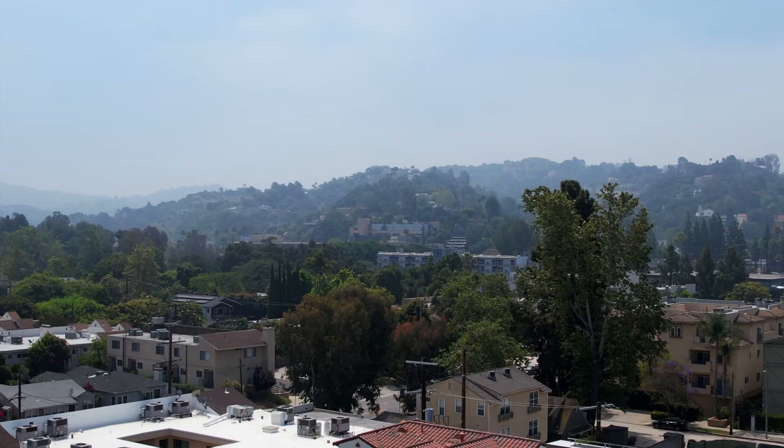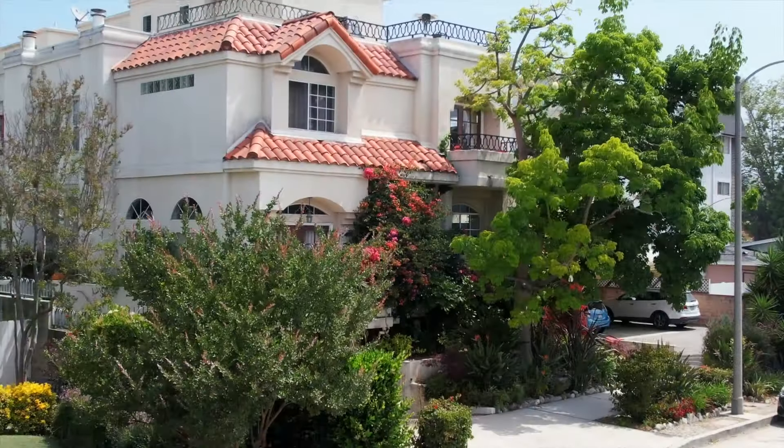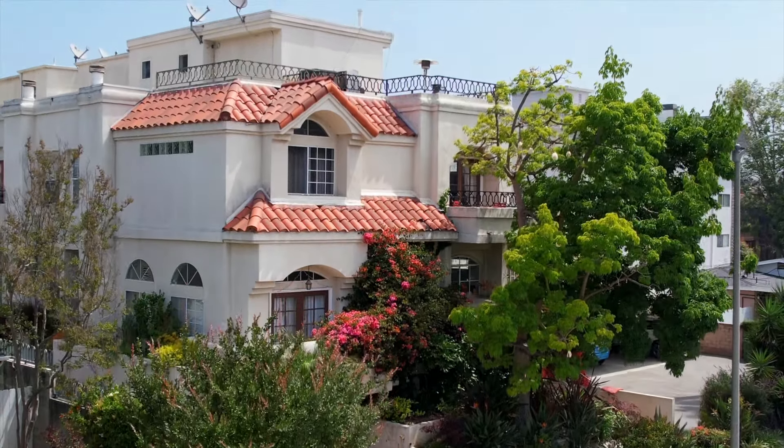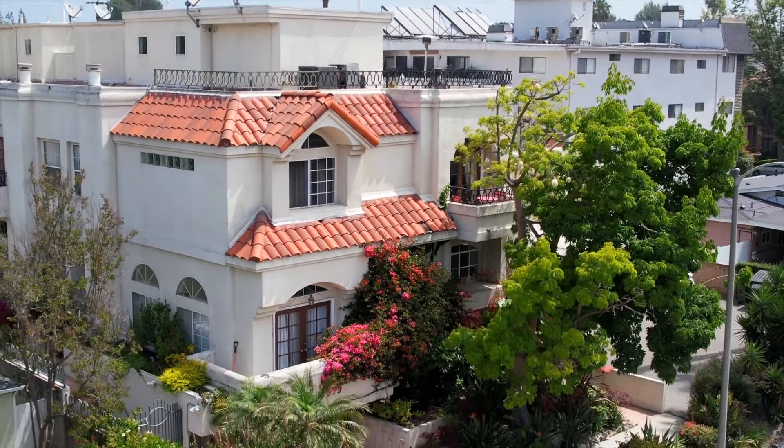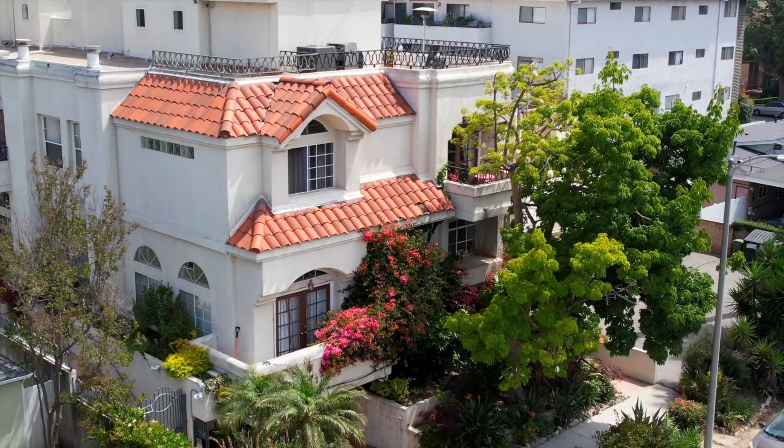Come check out 12919 Bloomfield, unit 3 — the most beautiful unit on the market in one of the best locations in all of Studio City.